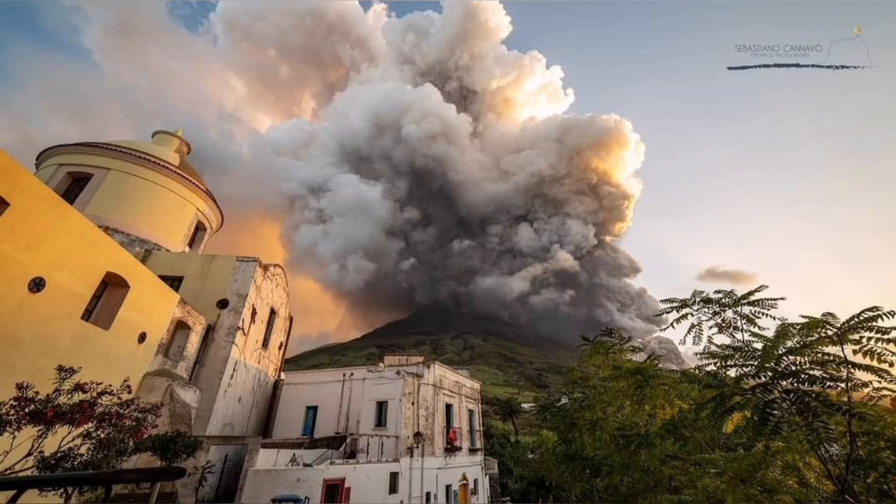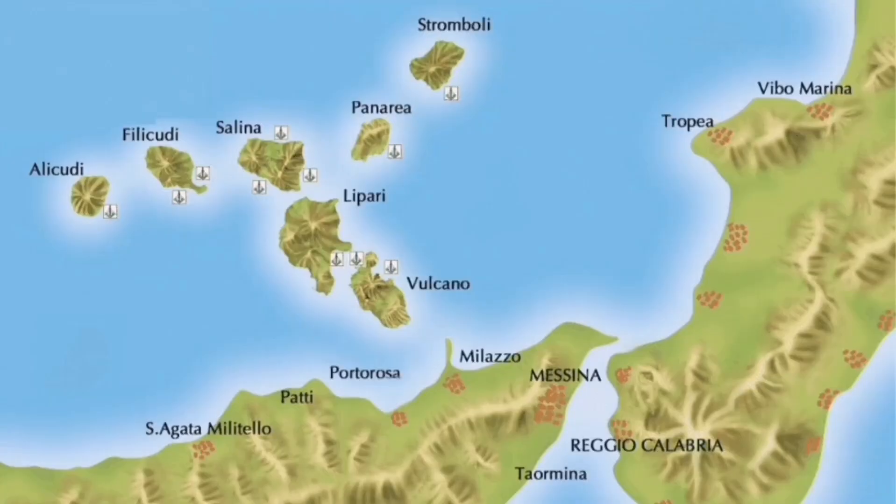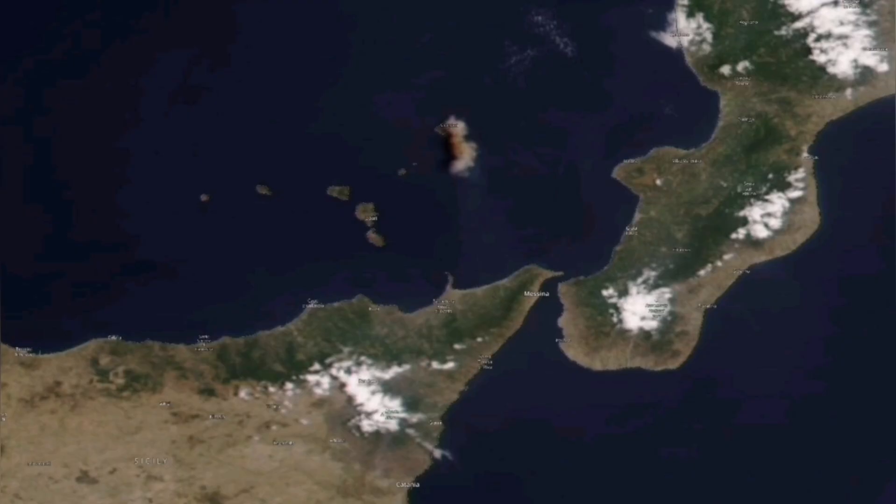And it creates a sulfur cloud, which can also travel a distance — like what Mount Etna did recently. Stromboli does the same. In this region, it's dotted with volcanoes.